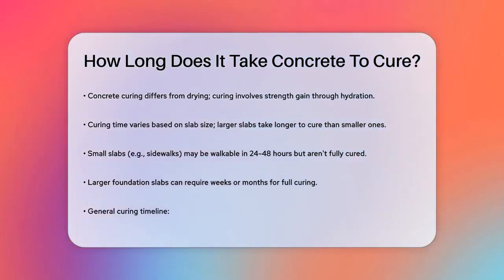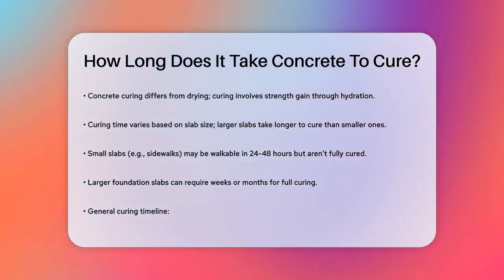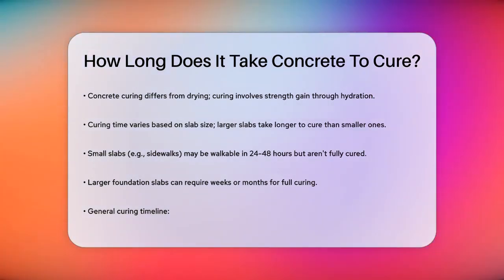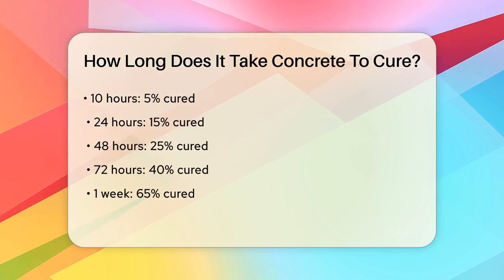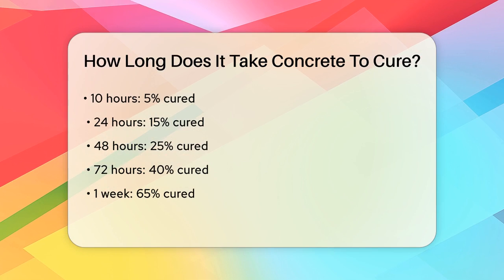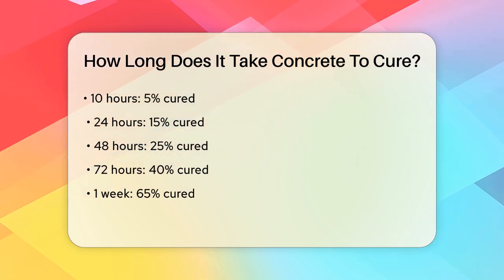One key factor is the size of the slab. Larger and thicker slabs take much longer to cure than smaller ones. For example, a small concrete slab for a sidewalk might be dry enough to walk on within 24 to 48 hours, but it won't be fully cured. In contrast, larger slabs used for foundations can take weeks or even months to fully cure.